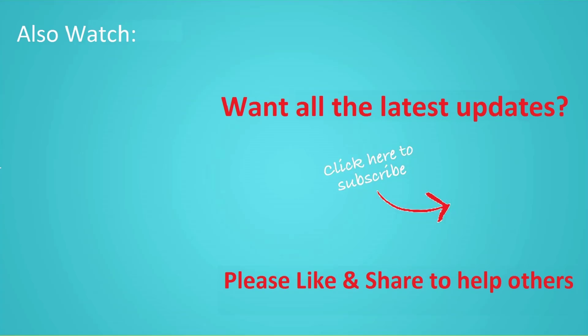If you want to see more videos like this, then click subscribe and join us. We'll see you next time.